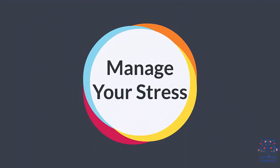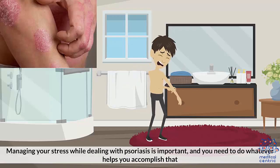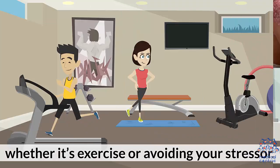Number five: manage your stress. As discussed earlier, stress can lead to increased inflammation. Managing your stress while dealing with psoriasis is important, and you need to do whatever helps you accomplish that, whether it's exercise or avoiding your stressor.